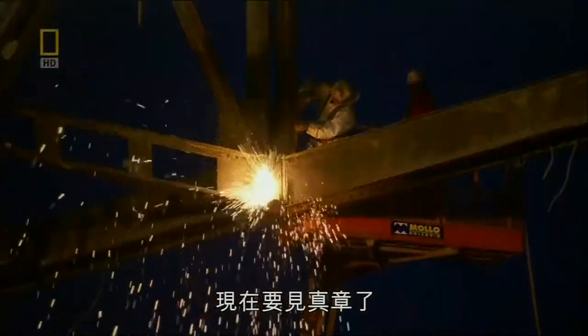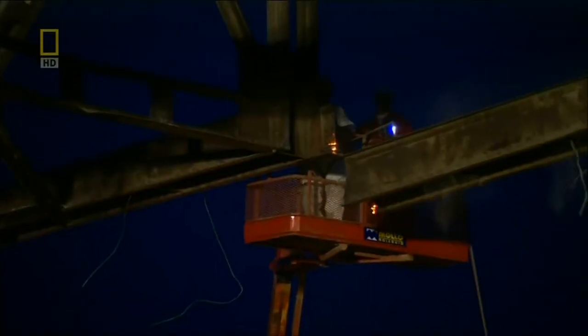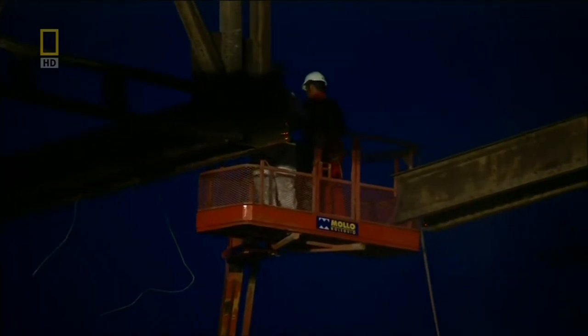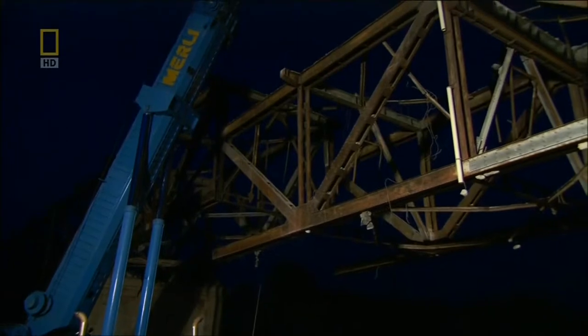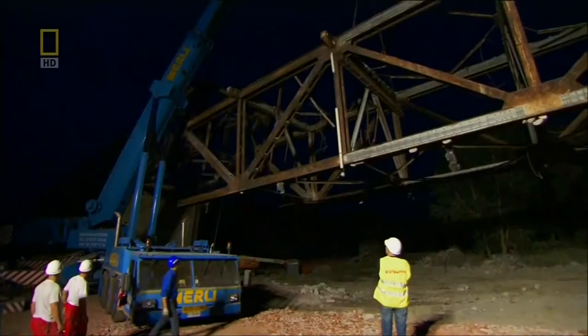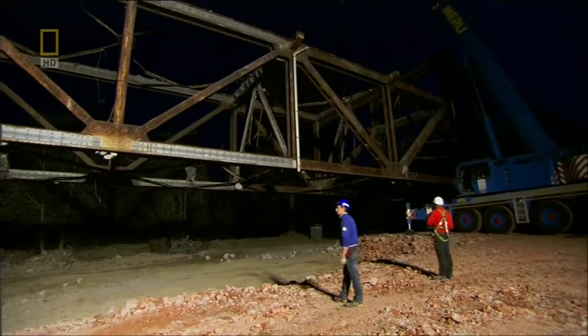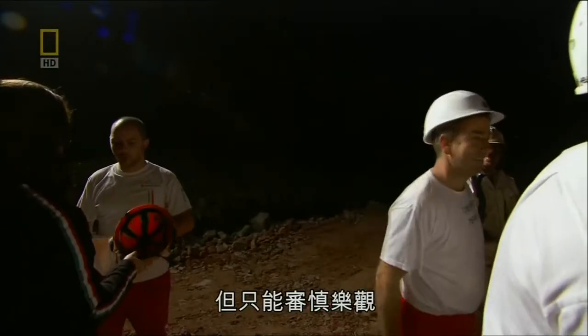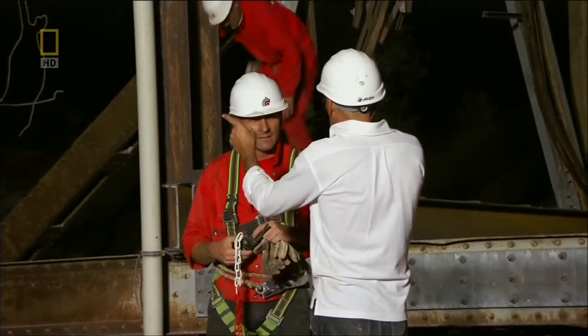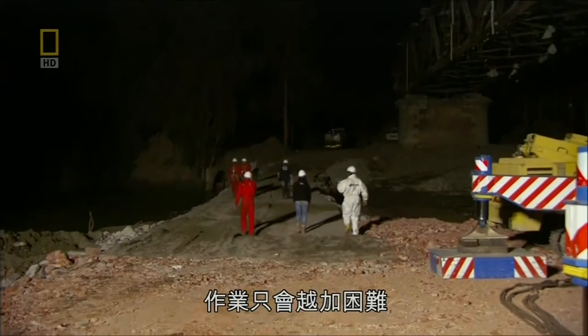This is the moment of truth — one final cut, and the bridge holds strong. The bridge passes its first true test. After hours on edge, the team feels huge relief. It's a victory, but a cautious one: most of the bridge still stands, and as they move further down the structure, the job is only getting harder.